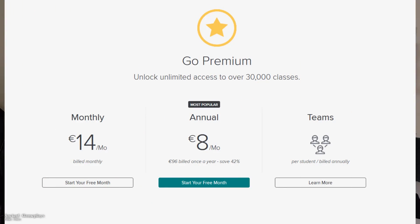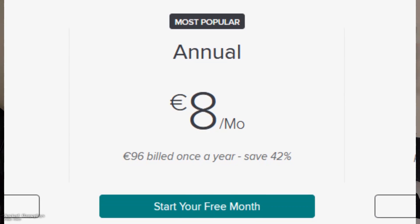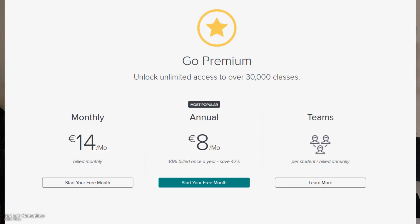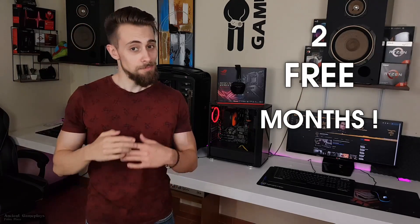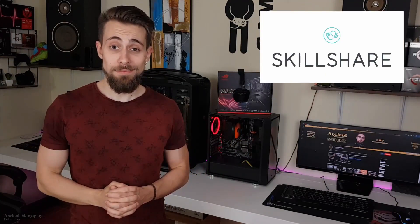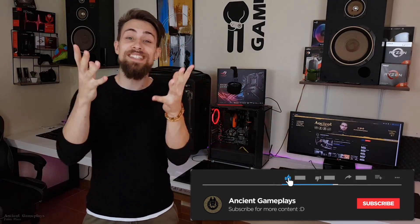You have thousands of classes at an affordable price. The monthly pack is 14 euros, roughly $15.80, giving you access to thousands of classes. You can also pick the annual pack, reduced to 8 euros — roughly $9 — which is a 42% discount out of the box. You can go even further by using the link in the description for two free months of endless learning.